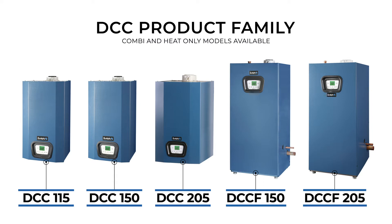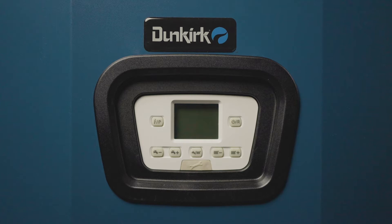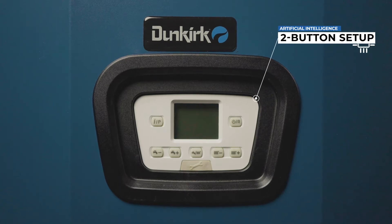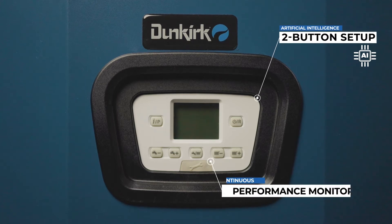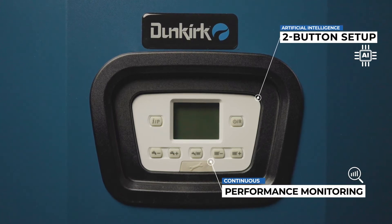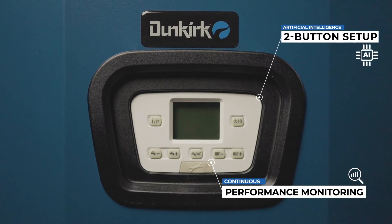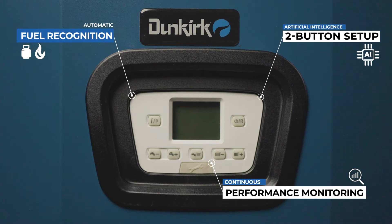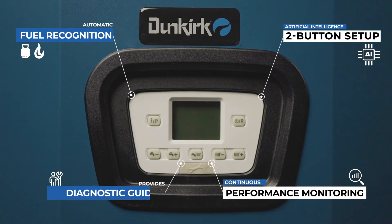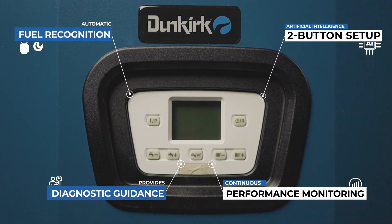Behind this programmable control panel lies a sophisticated artificial intelligence, or AI system, that eases startup of the boiler, continuously monitors water temperature, system pressure, combustion, and other key performance characteristics. It automatically recognizes the fuel source and self-adjusts for optimum performance. It even provides diagnostic guidance to your contractor if service is ever required.